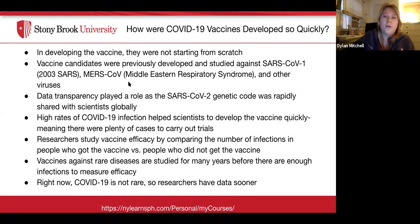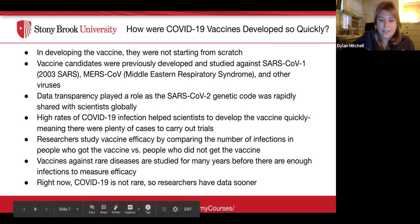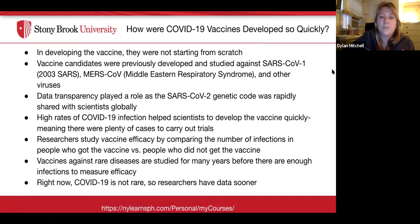A major question many people ask is: how were the COVID-19 vaccines developed so quickly? Developers were not starting from scratch — vaccine candidates had previously been developed and studied against the 2003 SARS, Middle Eastern Respiratory Syndrome, and other viruses. Data transparency also played a role, as the SARS-CoV-2 genetic code was rapidly shared with scientists globally. High rates of COVID-19 infection helped scientists develop the vaccine quickly, as there were plenty of cases to carry out trials. Vaccines against rare diseases are studied for many years, but COVID-19 is not rare, so researchers had data sooner.